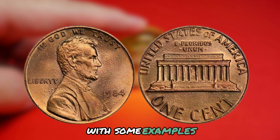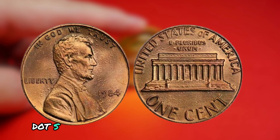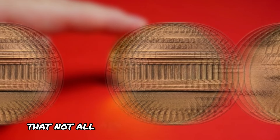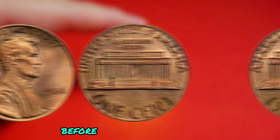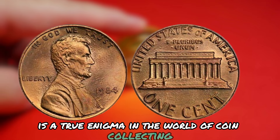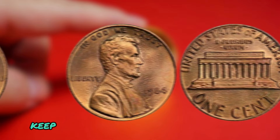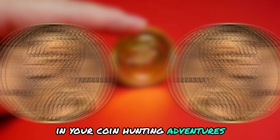Its rarity and potential illegality add an air of mystery and intrigue, and with some examples fetching thousands of dollars at auction, owning one of these elusive coins could be a game-changer for any coin collector's portfolio. Your best bet to find one would be to scour coin shops, online auctions, and coin shows. Keep in mind that not all 1984 Lincoln pennies without mint marks are the real deal, so do your research and authenticate any potential purchases. In conclusion, the 1984 Lincoln penny without a mint mark is a true enigma — its rarity, potential illegality, and mysterious origins make it a must-have for any serious numismatist. Keep your eyes peeled; you might just stumble upon one of these super rare and controversial coins. Thanks for watching, and happy hunting!